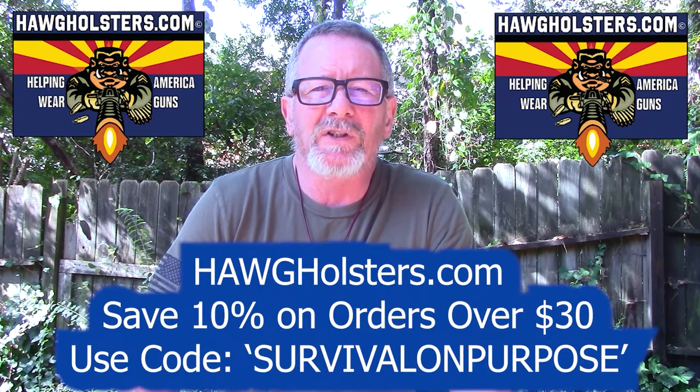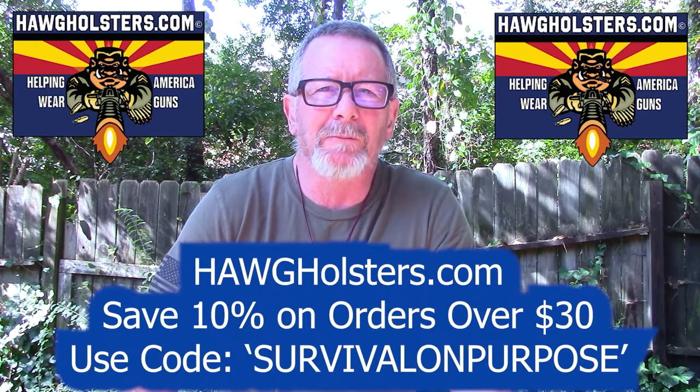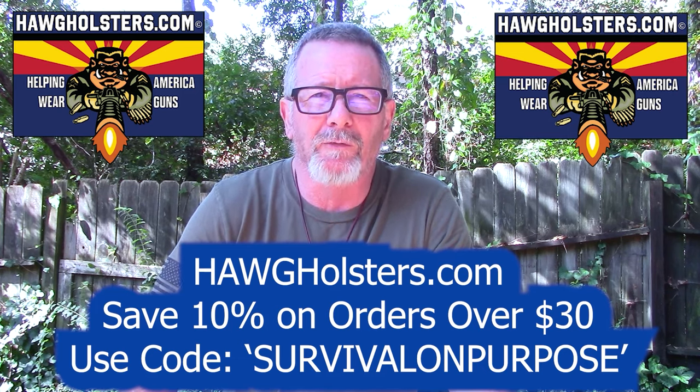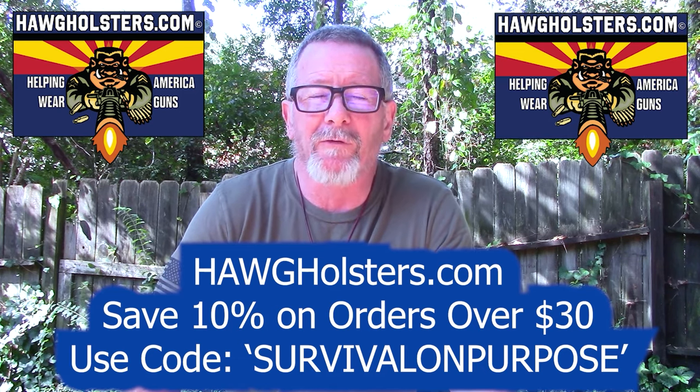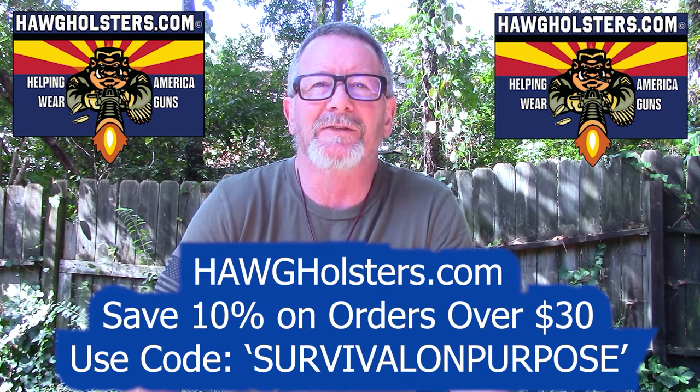Today's video is sponsored by Hog Holsters. Hog Holsters are made in the USA in Arizona, and they are without a doubt the most comfortable concealable holster I've ever tested. You can save 10% on your order at Hog Holsters by using the coupon code SurvivalOnPurpose, all one word. That's HogHolsters.com. Thanks to Hog Holsters for sponsoring today's video. You may or may not get the irony in that, but some people will.